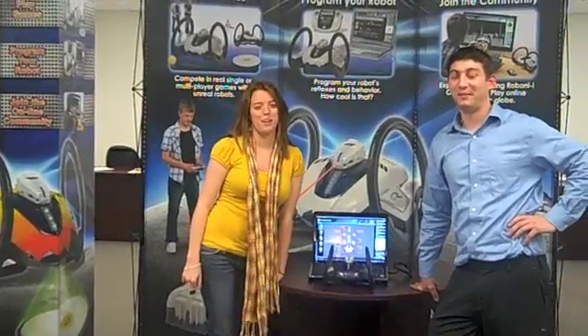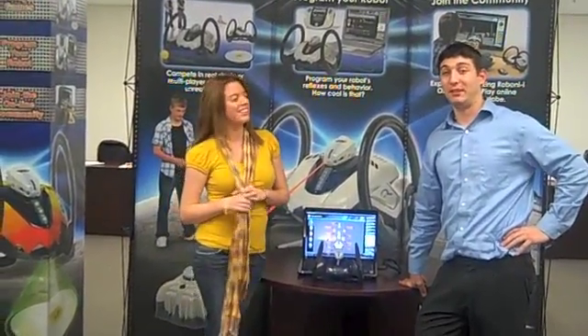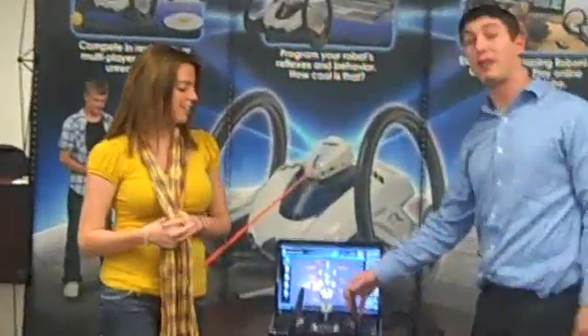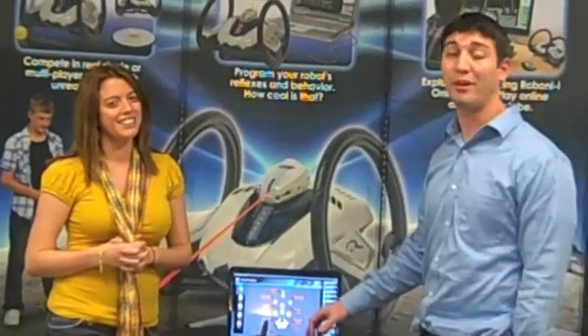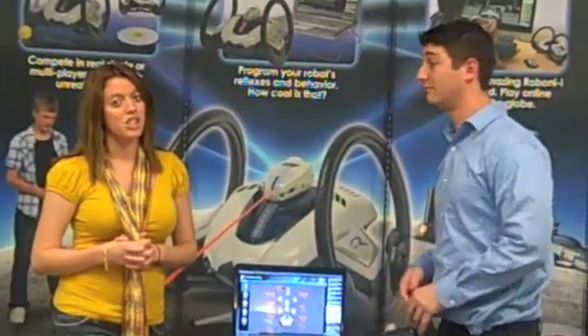Hi. You might know us from our blog. I'm Ashley, and I'm Zach, and we're product evangelists for Robonica. What we're about to talk about is the Roboni-i, which is kind of like an Xbox. It has an incredible amount of content, and it also has hardware and software, and an online world. Check it out.